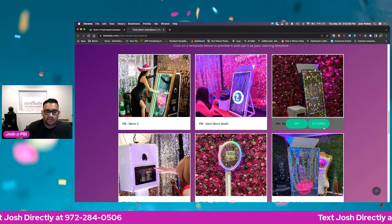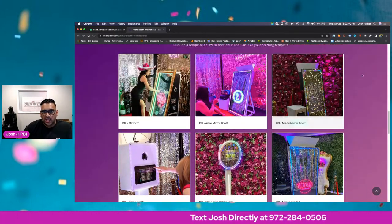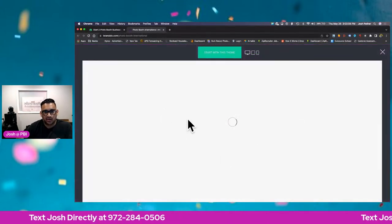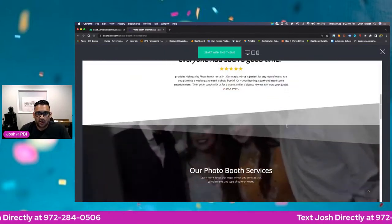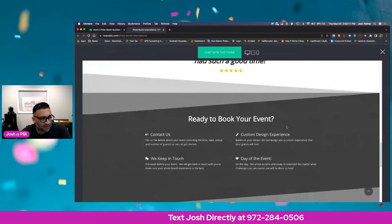So you've got the Miami, the Prime, the Chloe, or the Mirror. I like the Miami, so I'm going to go with this one. You can click 'view the website' — this is the template we've made for you. Check that out — it's already done for you guys.